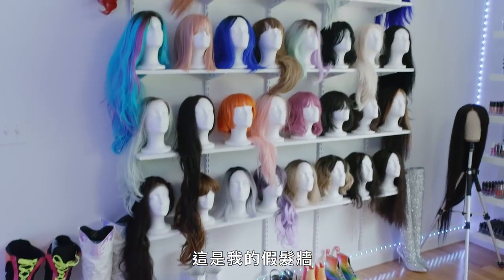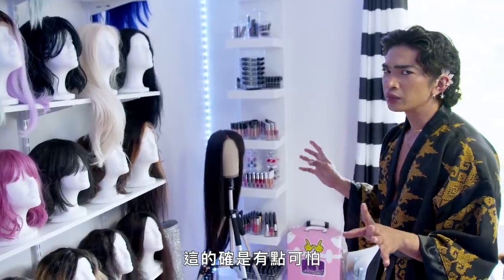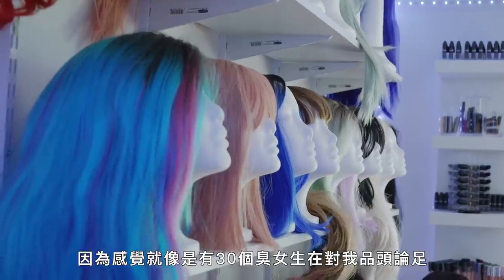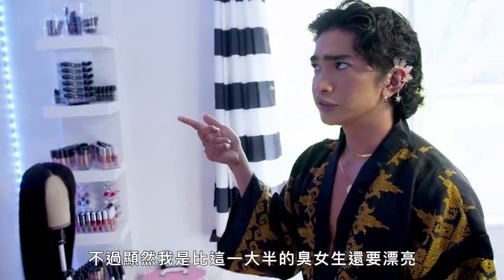This is my wig wall. I have 30 plus wigs. It does get creepy whenever I'm doing my makeup by myself because I feel like I'm being judged by 30 girls. But also, I'm prettier than half of these, so I don't give a what y'all think about me.